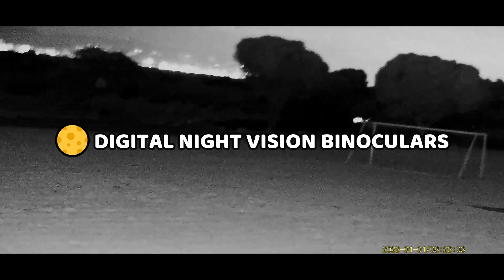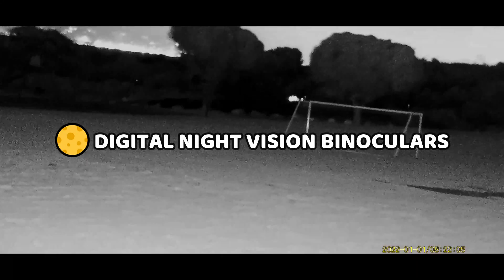In this video we're going to be doing a deep dive into a handful of some of the best-selling and most intriguing digital IR night vision binoculars, and we'll be taking a look at some footage from each device in a few different environments, discussing their ease of use, size and weight, build quality, and pros and cons, to help give you a good idea of which one is best for you.